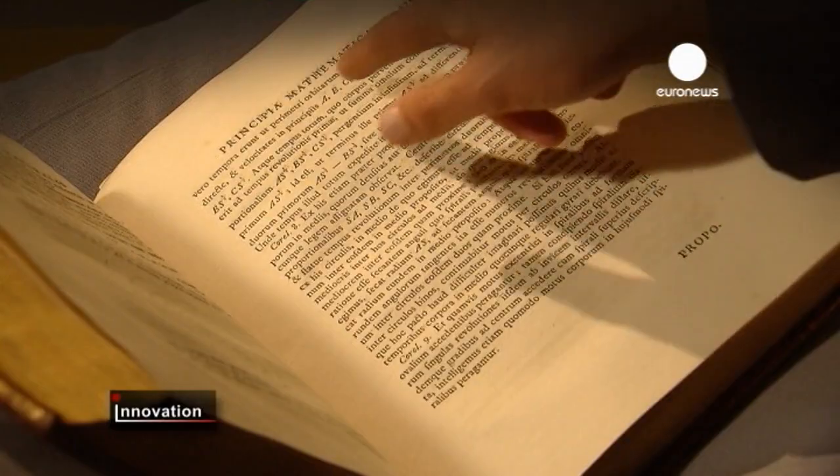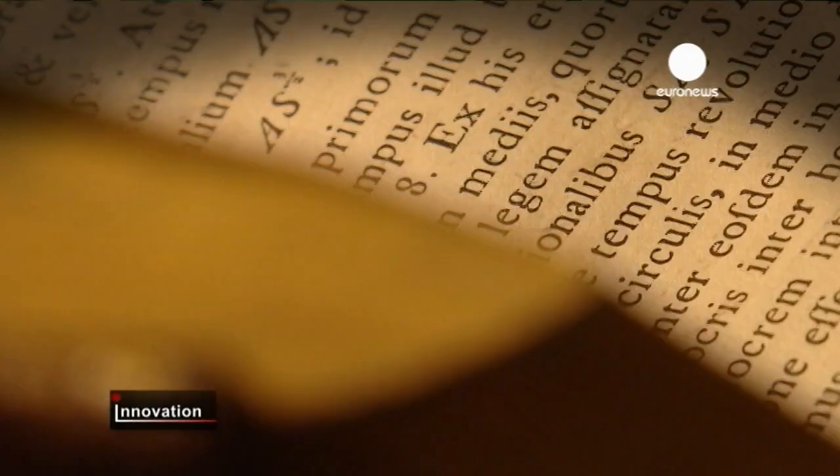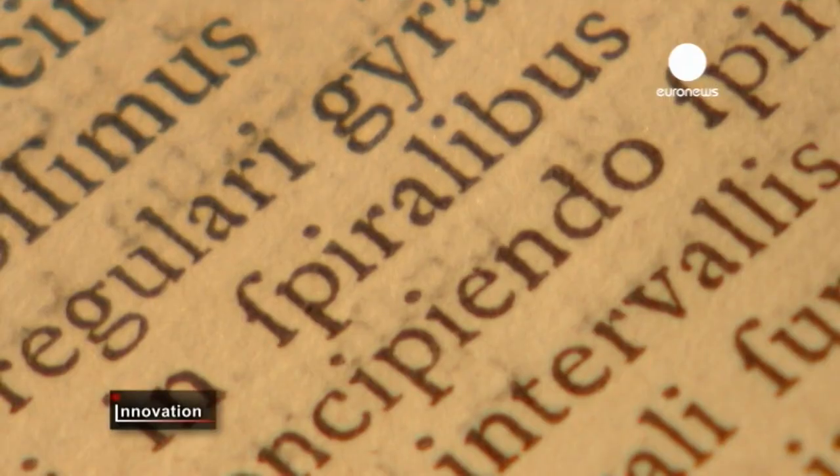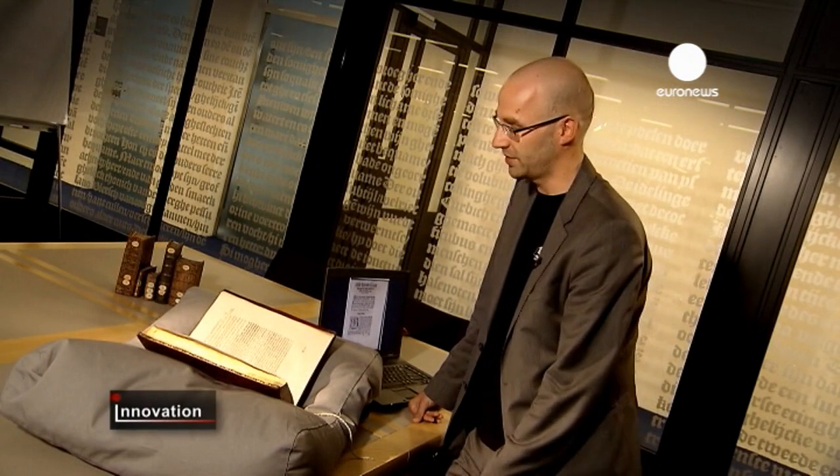This is the Principia Mathematica by Isaac Newton. You can see what we call shine-through — that is ink from the opposite page shining through the paper. You can see that the paper is warped. And there is also the long S in use here, which can very easily be confused with an F.